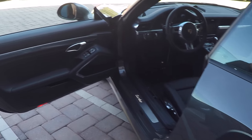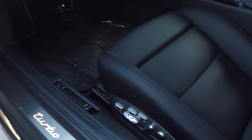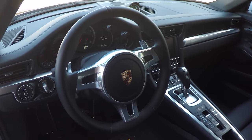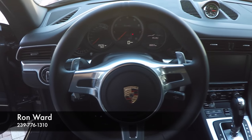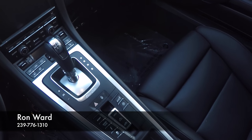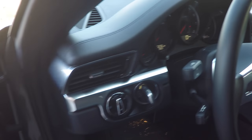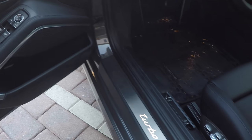As you move on to the inside, you're going to find 18-way power-adjustable Sport Bucket seats — heated and ventilated seats as well. I've got to tell you, the new Turbos with the PDK transmission is one of the fastest, best-shifting transmissions I've ever experienced. Factory navigation, Bose audio system, keyless entry, keyless start. The car's really well-equipped, and the interior looks just as nice as the outside of the car.